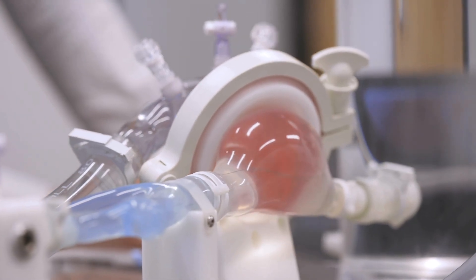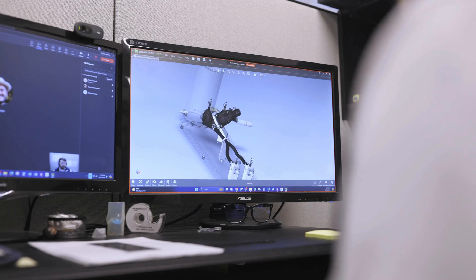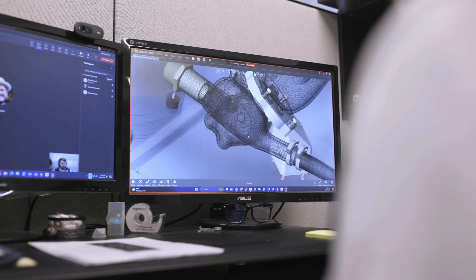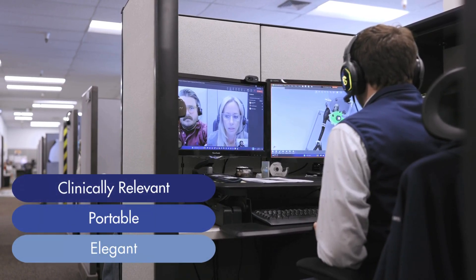Whether you're looking for a tricuspid valve simulation, coronary artery simulation, or something more specific like congenital vasculature, we're focused on designing simulated use models that are clinically relevant, portable, and include the anatomy you need and nothing else.